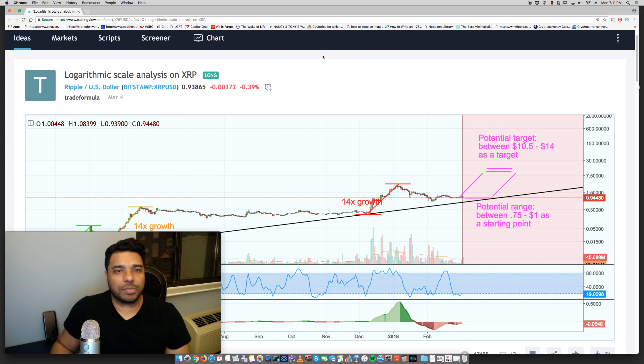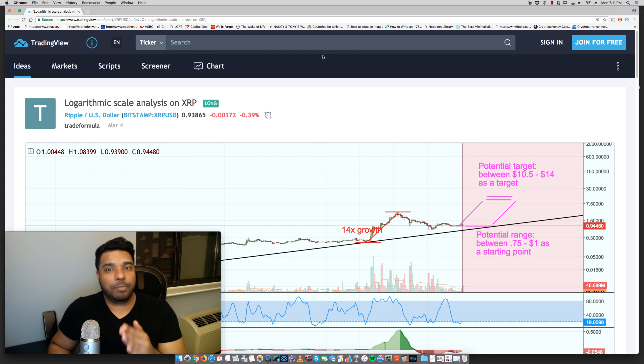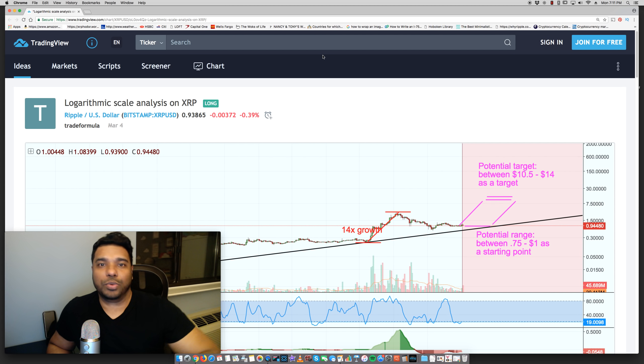Ripple had a bit of growth today because of the rumors of it being added on Coinbase. Coinbase came out today and tweeted — they retweeted that same statement they made in early January or December — stating their policy for adding crypto. In a way, as a rebuttal to the news and people reporting that they're going to list XRP. So we don't know what's going to happen. It doesn't look like they're going to add anything right now, which is a bummer.